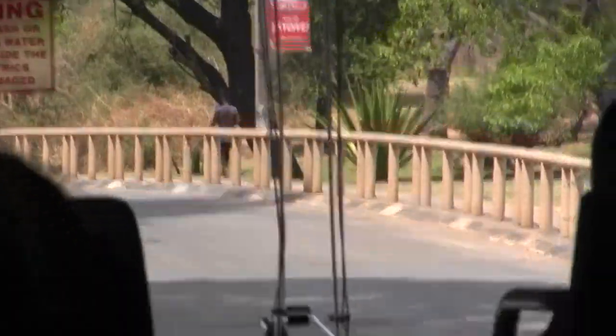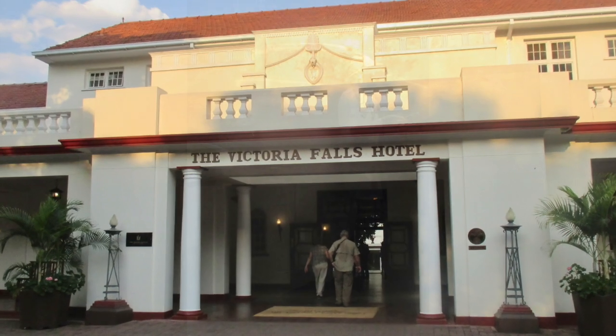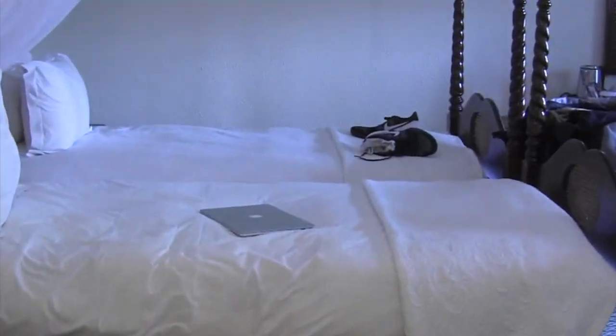Remember the currency here is US dollars. So this is our hotel — welcome to the Victoria Falls Hotel.